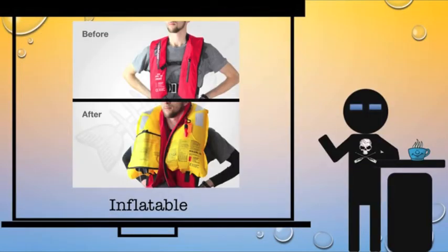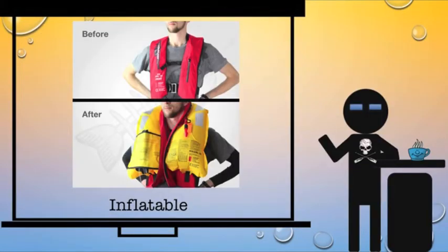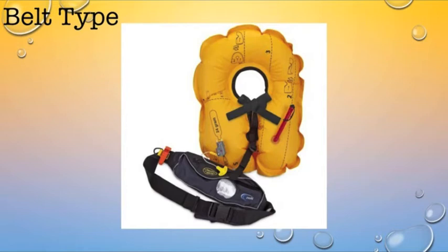First we have the inflatable, and the inflatable comes in two different forms. We have the belt type. This is going to be very common amongst a lot of paddlers, especially during the day if it's particularly hot. A lot of stand-up paddleboarders will use this. The trick to it is when it inflates, you will have to put it around your neck, which is tricky if you're unconscious or something's happened. Then we have the vest type, where it's going to inflate just like the belt type, but it's already around your neck — it's already in position. So a little bit easier.